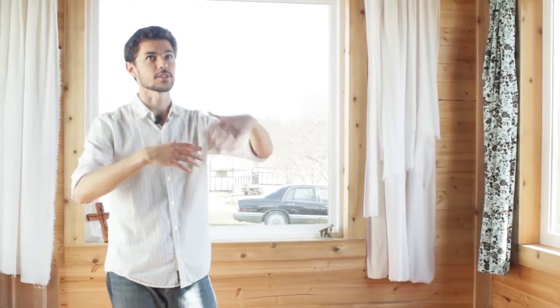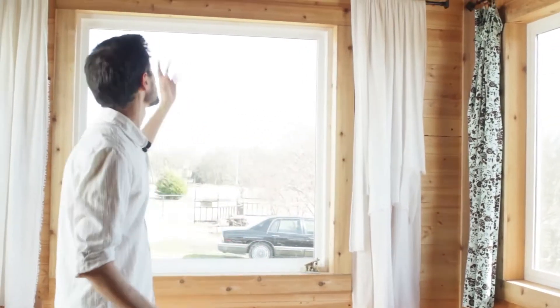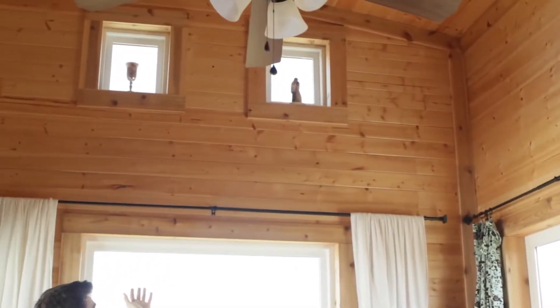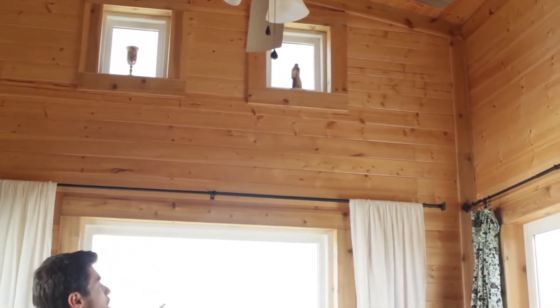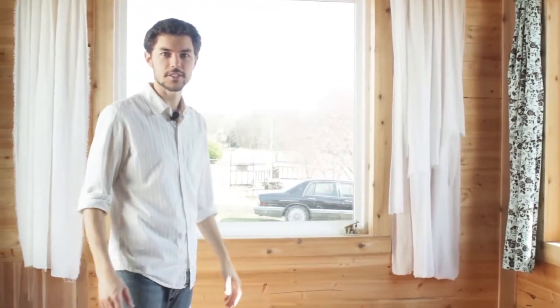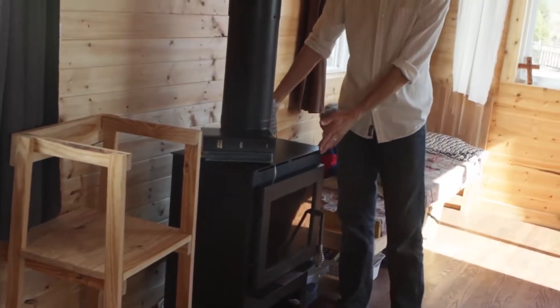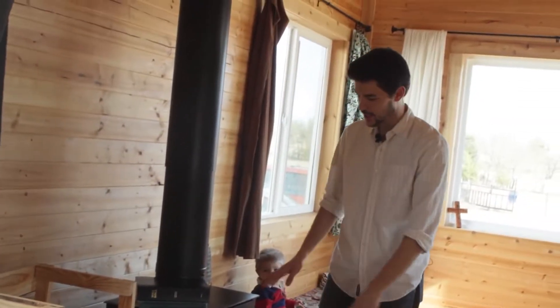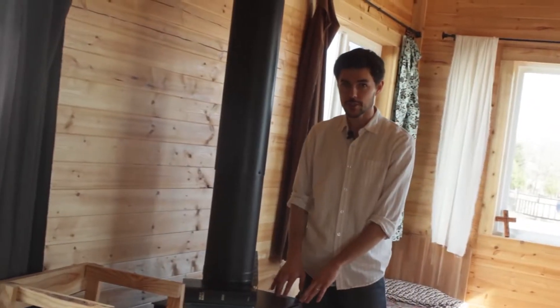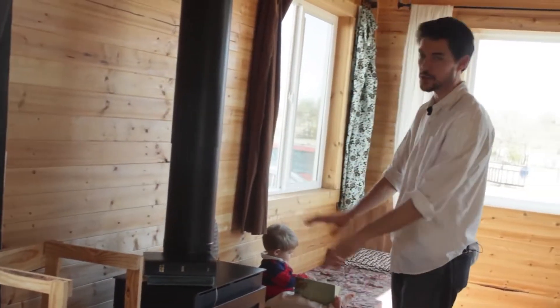The high ceiling in the living room makes it not feel so tiny — it really helps people feel like it's a lot more spacious. We stop the loft right over the kitchen and have two small windows up here that let a little extra light in. This is our wood stove; it's a small size yet still big enough to fit decently sized logs, and its main appeal was its low clearance to the wall so we could keep it out of the way.